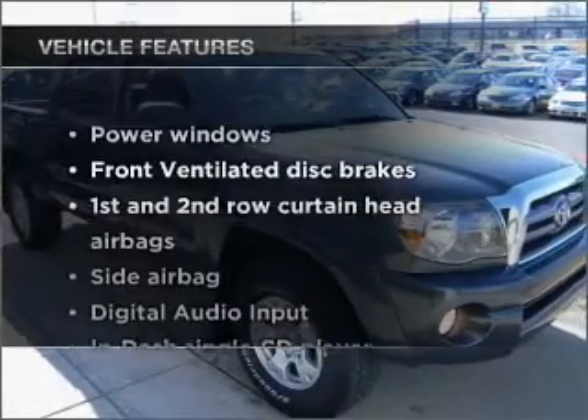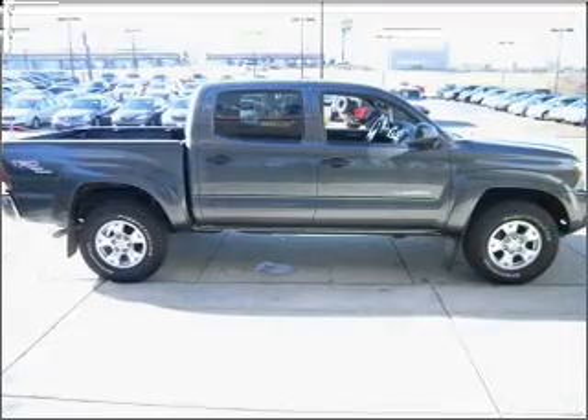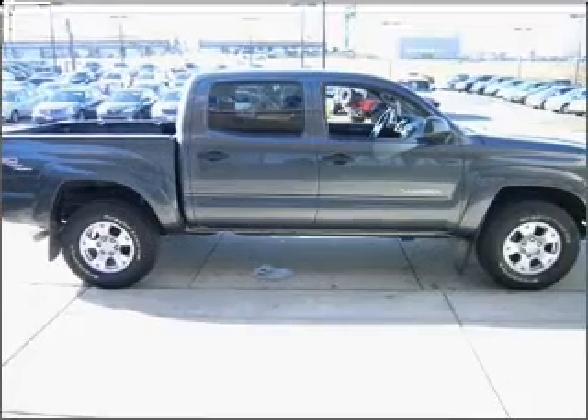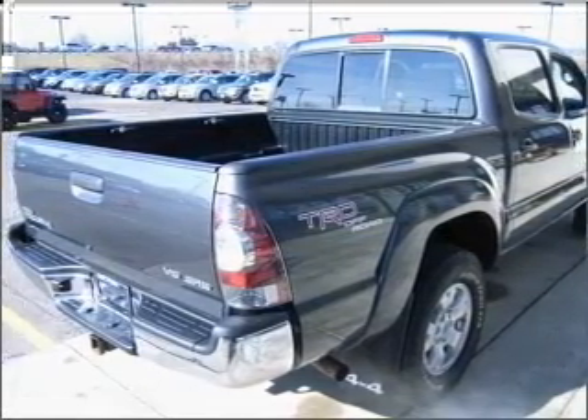With these notable features, you won't want to miss out on the opportunity to own this amazing vehicle: air conditioning, power door locks, power windows, power steering, power mirrors, and AM-FM stereo with a CD player.